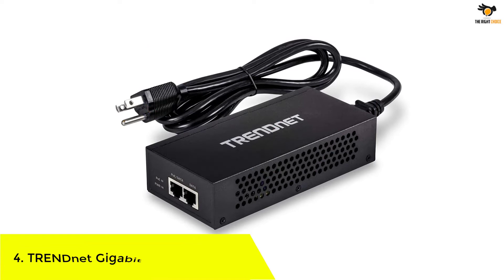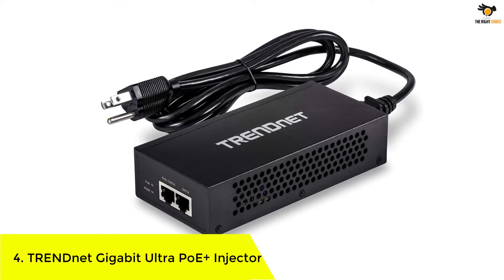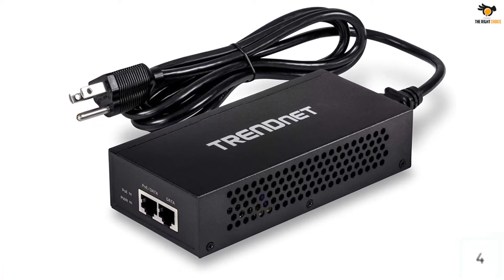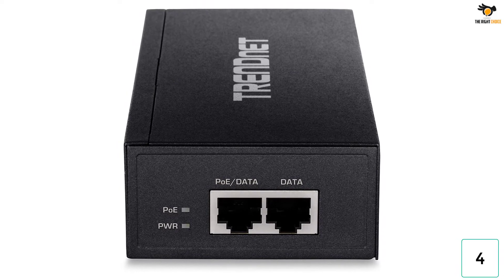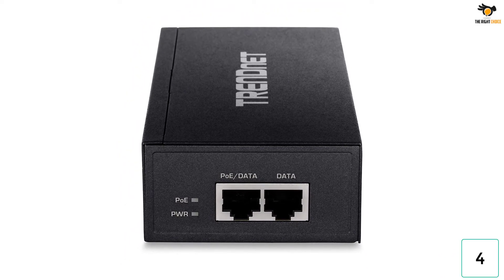Number 4. TrendNet Gigabit Ultra POE Plus injector. While TrendNet and its networking products can be a bit on the premium side, they are definitely worth it since they are perfect for heavy-duty usage in professional spaces. TrendNet's TPE-117GI POE injector is present in the second position in this list as this is the best option for heavy-duty usage.